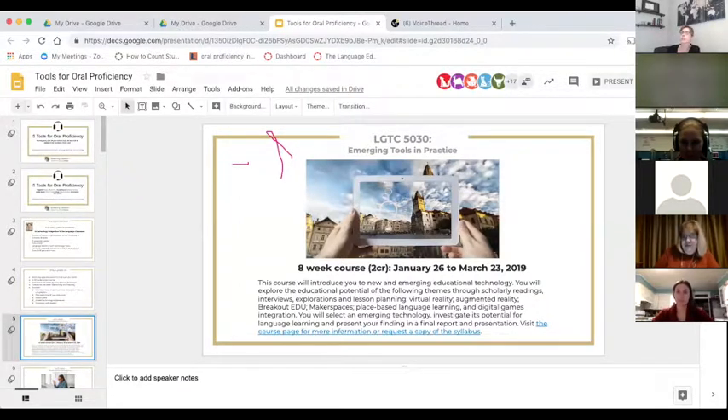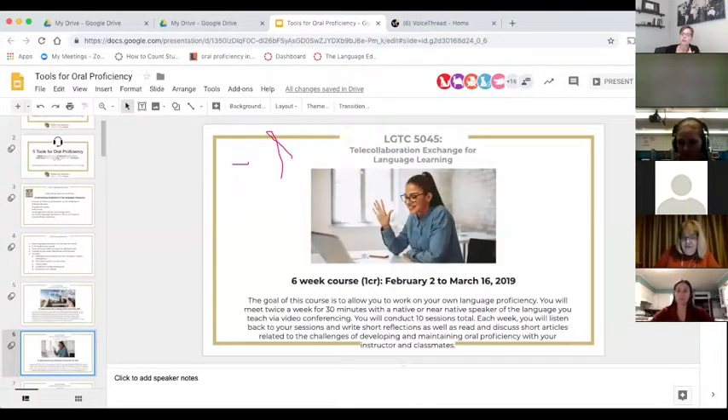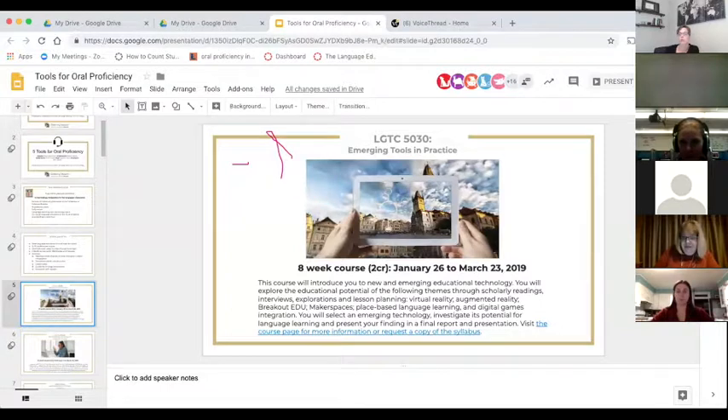Emerging Tools is an eight-week course starting at the end of next week. There is still room, but enrollment is going to pick up because I just sent an email today saying there is one week left to register. If you're interested in the program, this is one of the two requirements — if you take this course you're done with one of the two, and the other is only offered in the summer.